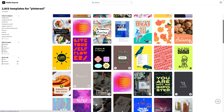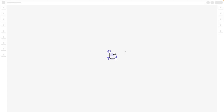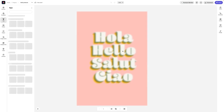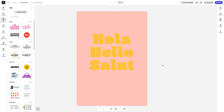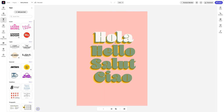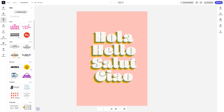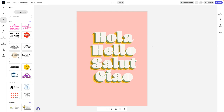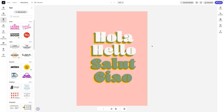You'll literally get thousands of designs that you can start from and adapt however you want. These are already sized and optimized for Pinterest — really beautiful designs with great fonts and great colors already set up for you. Some even have animation, which is super cool and can absolutely make your pin stand out on Pinterest.